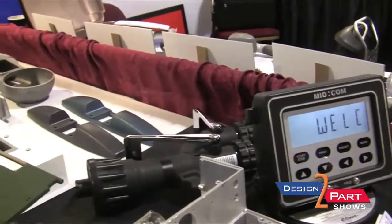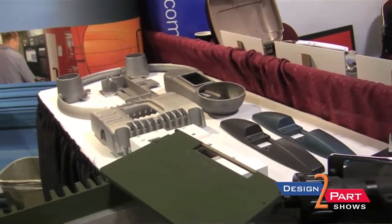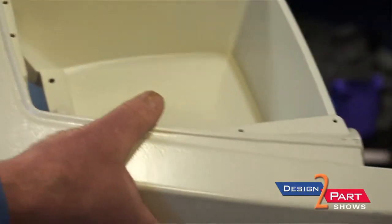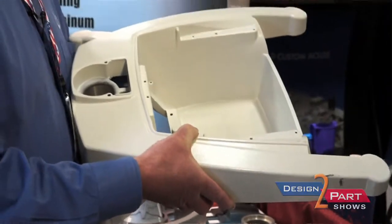A typical customer of ours — we do a lot in the medical area, for example. The reason it's a good fit with us is because they require a lot of engineering and a lot of assistance. Medical is one area that is really strong here. This is a base for a medical cart that is used in hospitals, and it was originally a steel weldment. Our engineering department worked closely with our customer to help them redesign it into a really good workable casting.